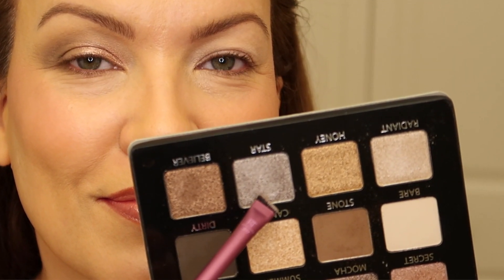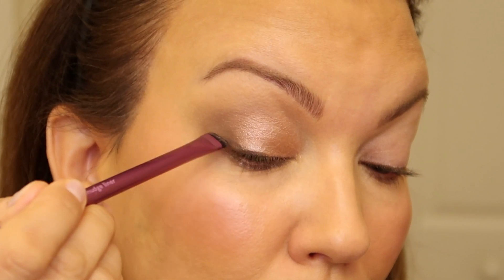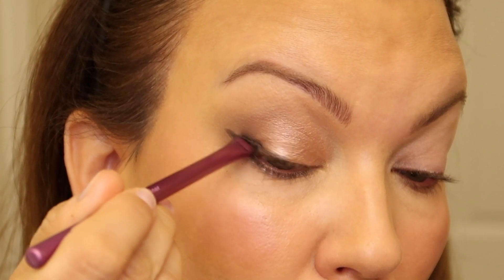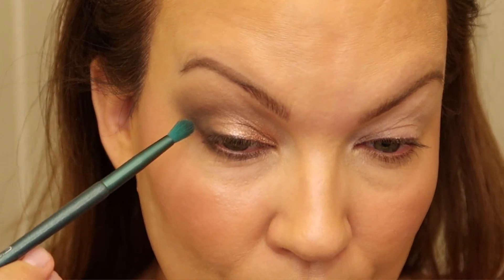Next I used this beautiful shade called Star — I always like to put a lighter shade or a pretty shimmer right underneath my lower lash line. Then I took one of my favorite Real Techniques brushes and picked up the dark shade called Dirty. I put a little on the top outer third, then go to the lower outer third and pretend I'm drawing a line up toward my eyebrow tail, connecting the top and bottom to create a little baby wing. Then I use the fluffy brush to blend it out so it's not a harsh line.